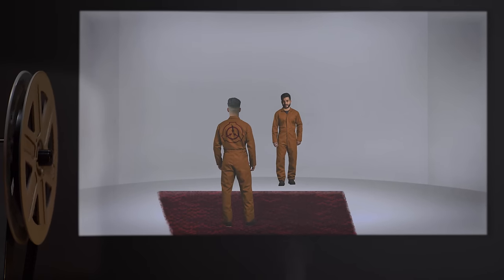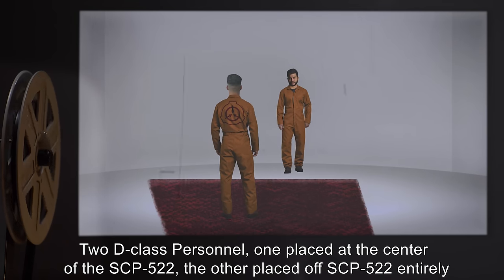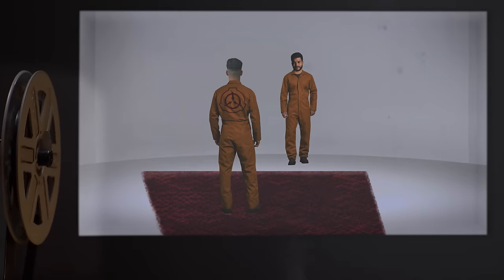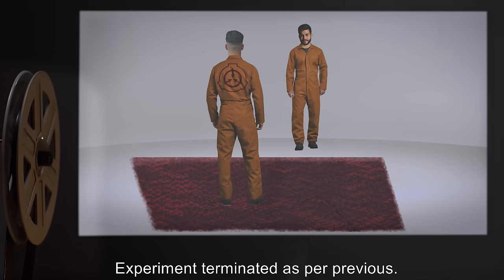Experiment 4: Two D-class personnel — one placed at the center of SCP-522, the other placed off SCP-522 entirely. Results: Even after security left the room, SCP-522 remained dormant. Experiment terminated as per previous.